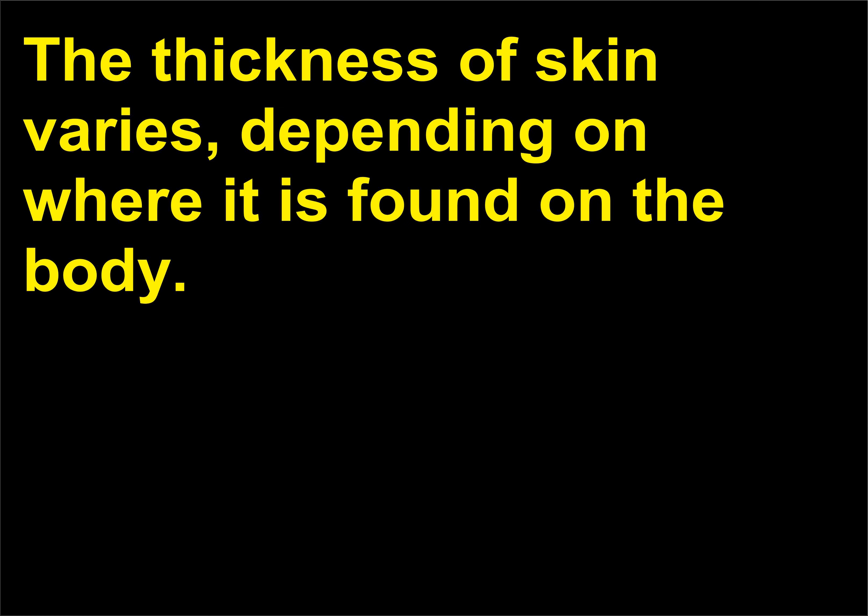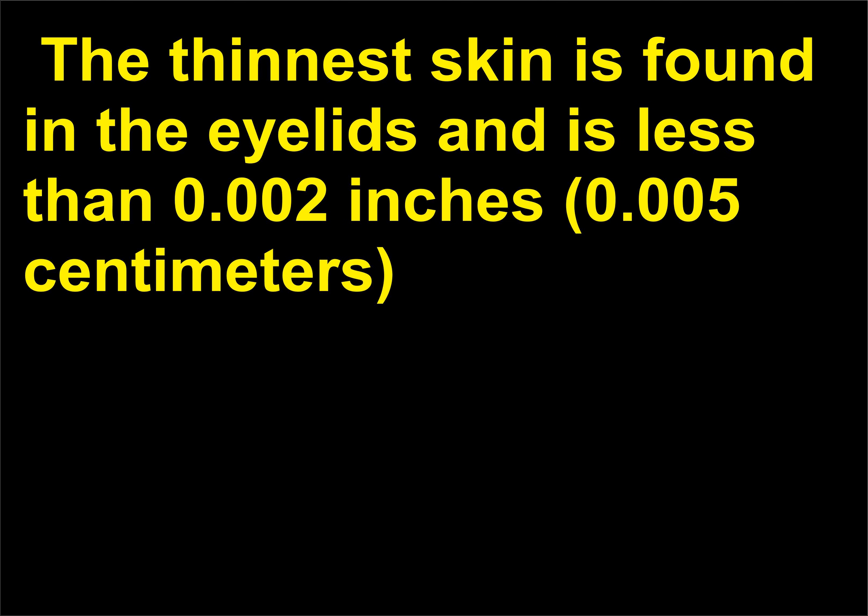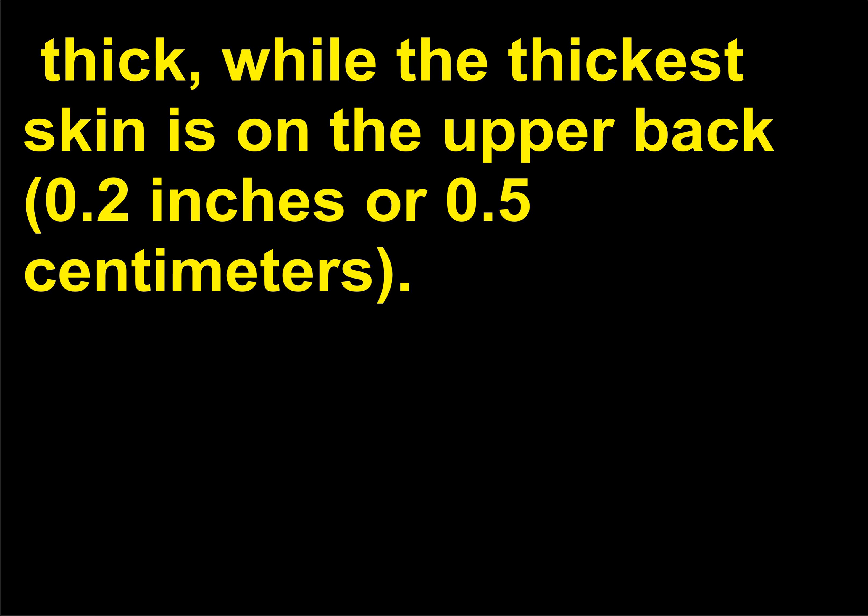How thick is skin? The thickness of skin varies depending on where it is found on the body. Skin averages 0.05 inches (0.127 centimeters) in thickness. The thinnest skin is found in the eyelids and is less than 0.002 inches (0.005 centimeters) thick, while the thickest skin is on the upper back at 0.2 inches (0.5 centimeters).